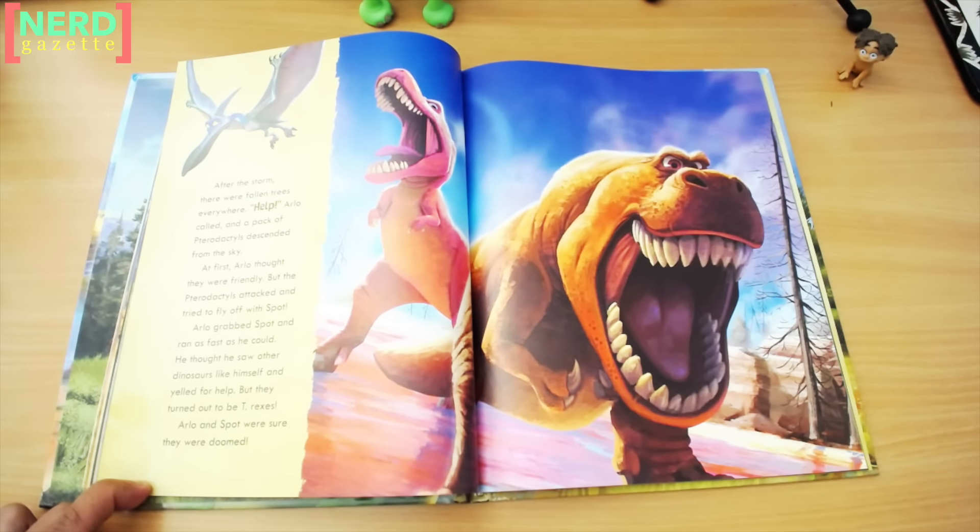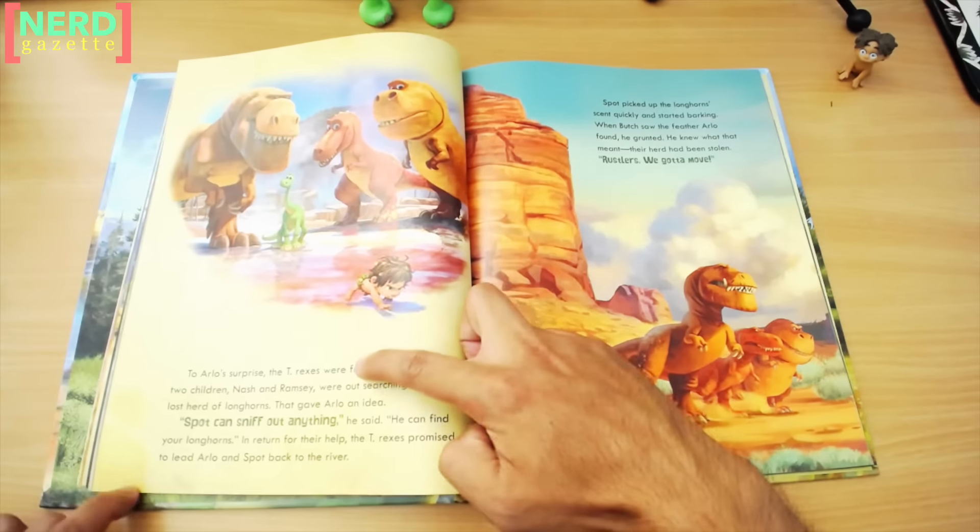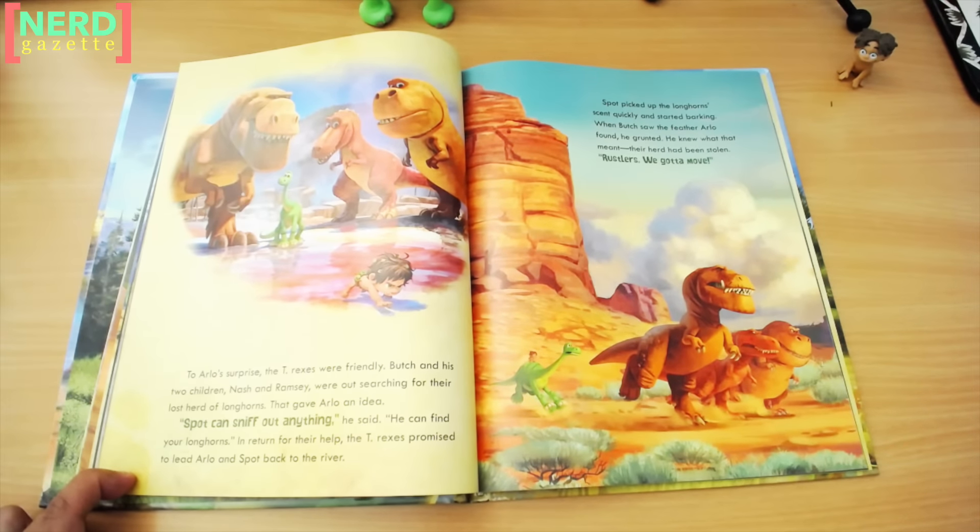After the storm, there were fallen trees everywhere. Arlo called for help, and a pack of pterodactyls descended from the sky. At first, Arlo thought they were friendly, but the pterodactyls attacked and tried to fly off with Spot. Arlo grabbed Spot and ran as fast as he could. He thought he saw other dinosaurs like himself and yelled for help, but they turned out to be T-Rexes. Arlo and Spot were sure they were doomed. To Arlo's surprise, the T-Rexes were friendly. Butch and his two children, Nash and Ramsey, were out searching for their lost herd of longhorns. That gave Arlo an idea. "Spot can sniff out anything," he said. "He can find your longhorns." In return for their help, the T-Rexes promised to lead Arlo and Spot back to the river.